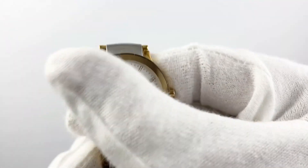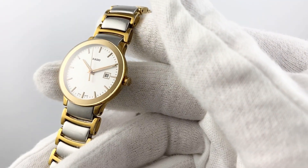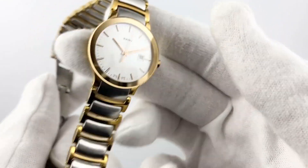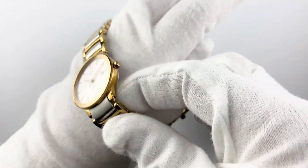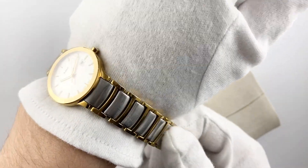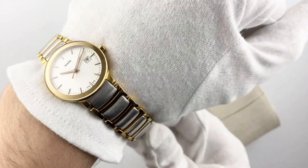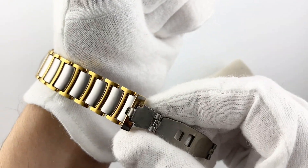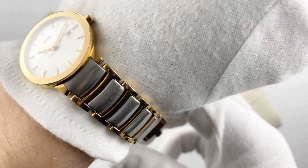Although the Rado Centrix has been in use before, it still has an elegant and sophisticated look. The only minor damage is traces of wear, which do not affect the operation of the watch. All in all, the Rado Centrix is a beautiful and reliable watch for women who are looking for simplicity and elegance. Best wishes, your Citadel Watch.